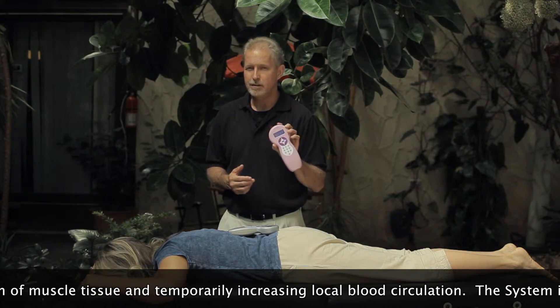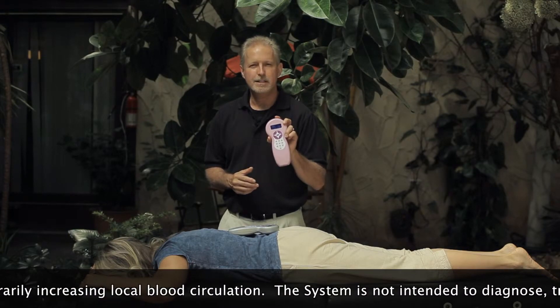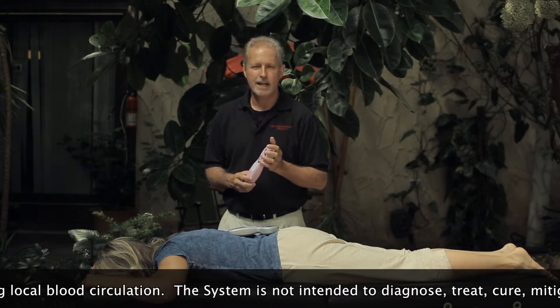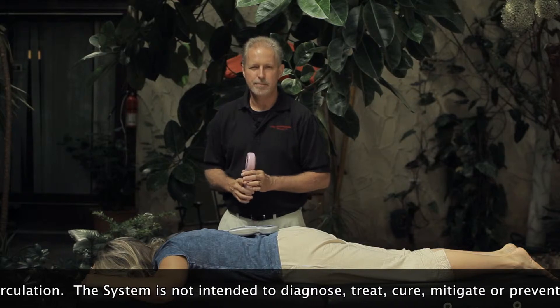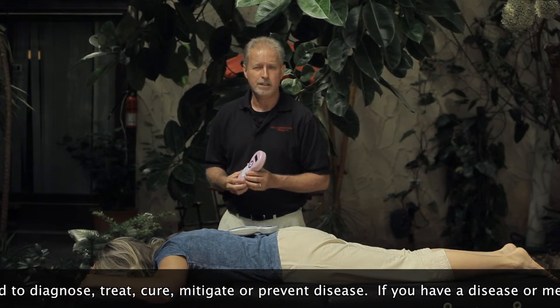I've been teaching self-care using low-level laser for several years to help patients and clients get their own laser and learn exactly how to use it based on their condition. This is a great practice builder and also a great supplemental income.